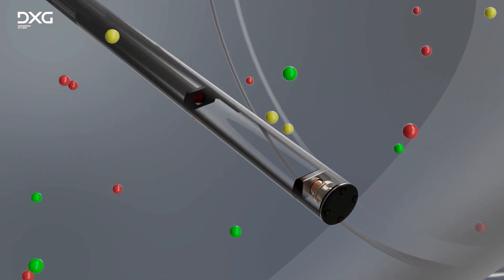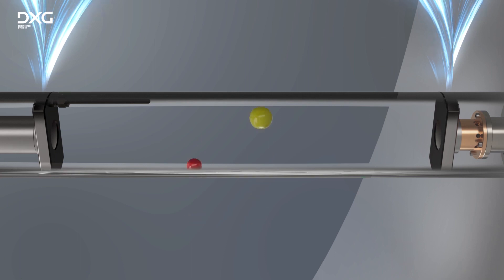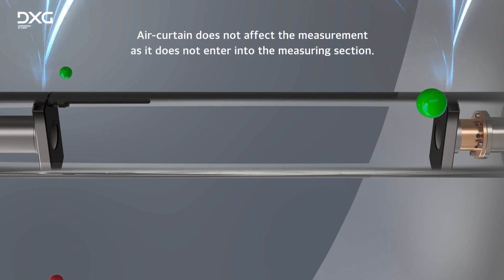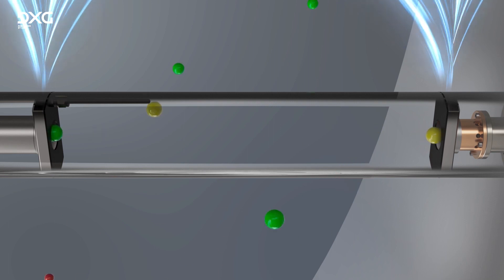Floating matter inside the chimney can cause contamination of the analyzer's optics. In order to prevent such contamination, a purge blower unit is provided, which forms an air curtain to prevent potential optics contamination.